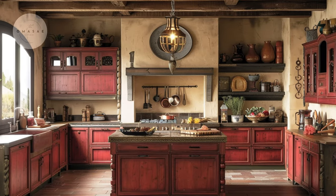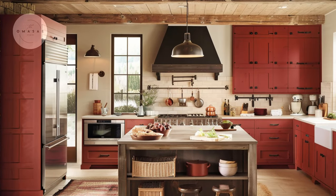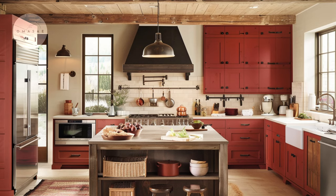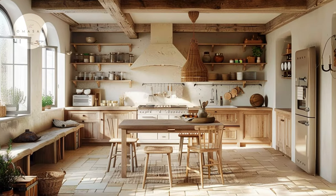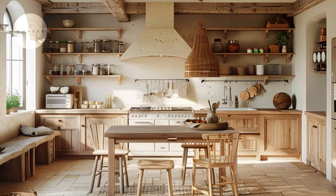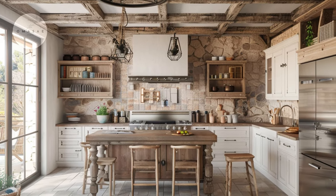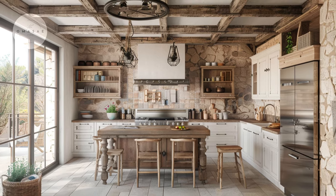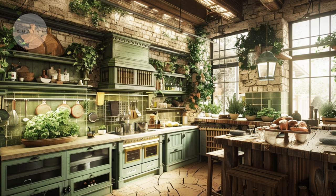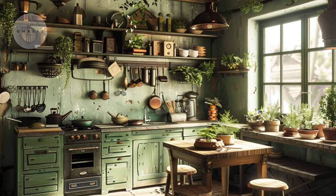Warm hues of deep red and golden yellow accentuate the rustic charm of the kitchen, creating a welcoming atmosphere. A harmonious blend of creamy whites, warm browns and earthy tones elegantly complement natural materials such as wood and stone, seamlessly bringing the outdoors in with a palette that exudes warmth and tranquility. This rustic kitchen oasis features the soothing greens of nature, intertwined seamlessly with the warmth of natural wood and the vibrant life of potted plants.